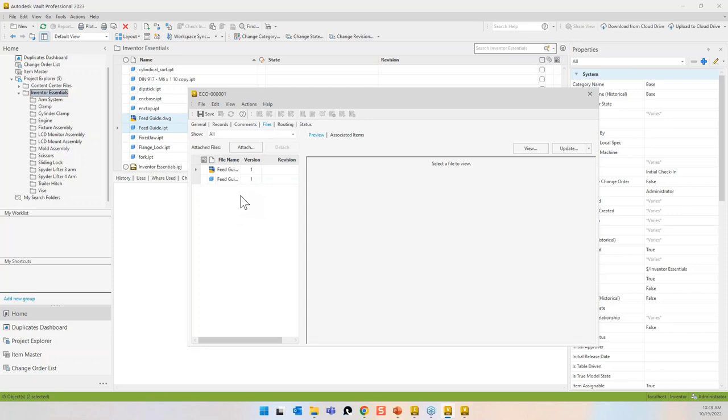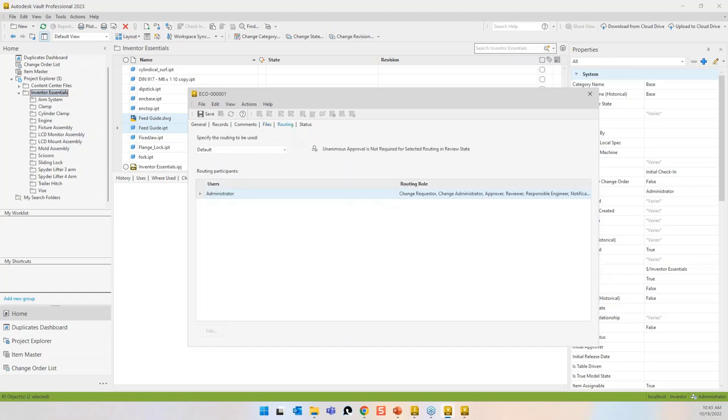The files tab shows what files are connected. Vault Pro also allows you to do markups and save them inside Vault, and attach those to the change order. The routing has specific roles: change requester, change administrator, responsible engineer — the person designated to carry out the work when it gets to a specific stage.